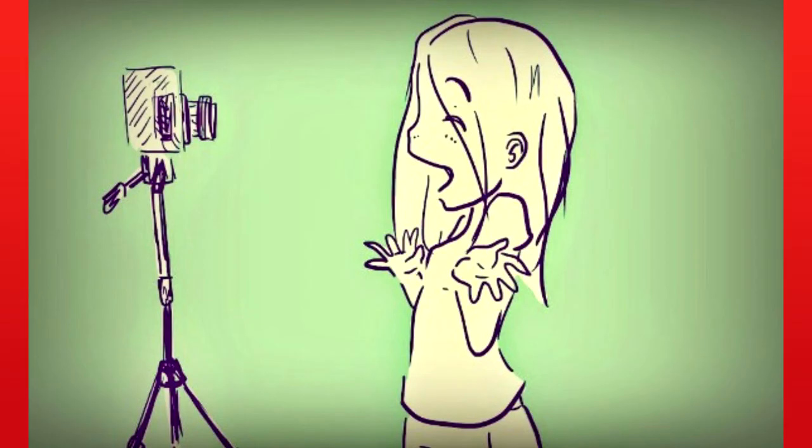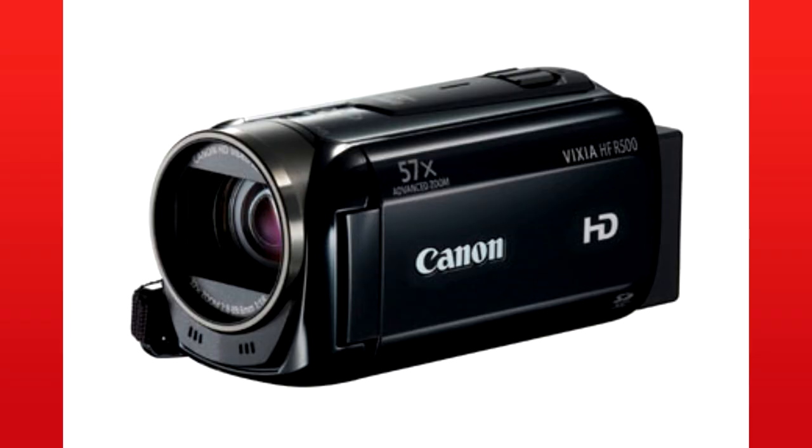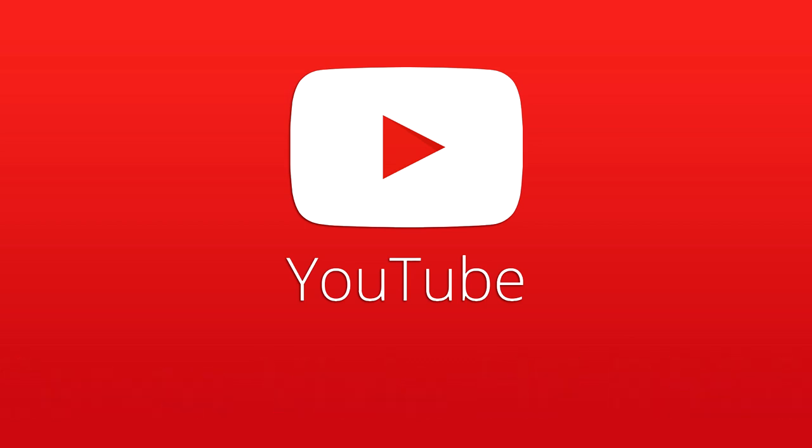For vlogs and stuff, go ahead and get a good enough video camera. Like the Canon Vixia HR5 — I think it records 1080p 60fps video. That's something that could be really helpful just to start out. So I guess we can move on to the next thing, so long as you know you need good equipment.